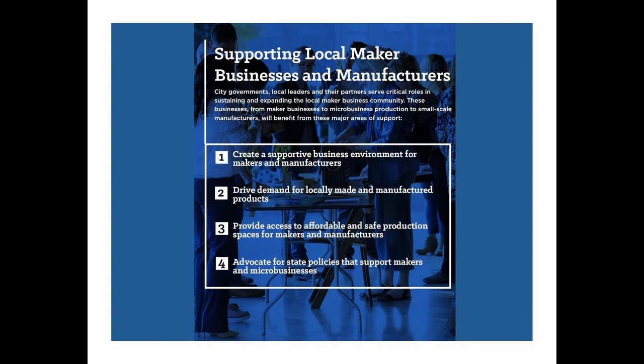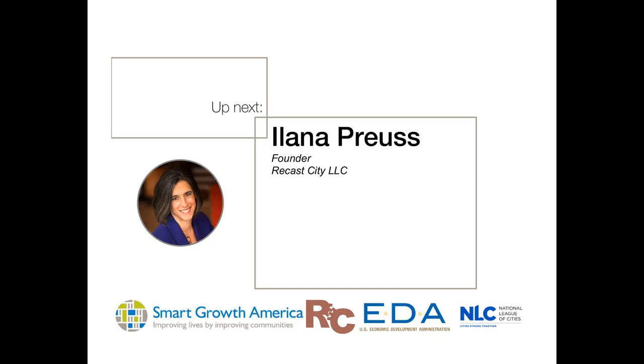That is a higher-level overview and hopefully this helps provide some fresh perspective on how to support this emerging maker economy. With that, I'm going to turn things back over to Ilana from ReCast City to dive a little bit deeper into some of these strategies. I look forward to sticking around for the Q&A at the end of the hour. Thank you.